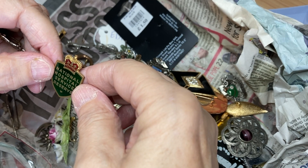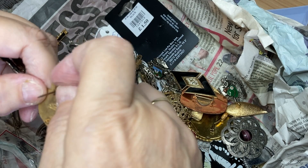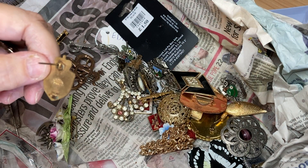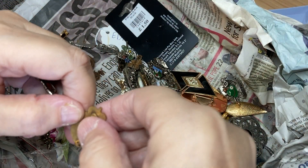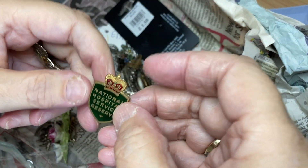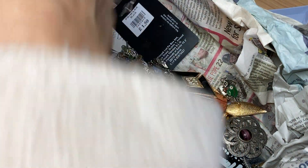National Hospital Service Reserve — oh! I wonder how old that is. H.W. Miller Ltd, Birmingham. Yeah, I'll look that up as well. I like little interesting things — it gives me a rabbit hole I can go down for hours.